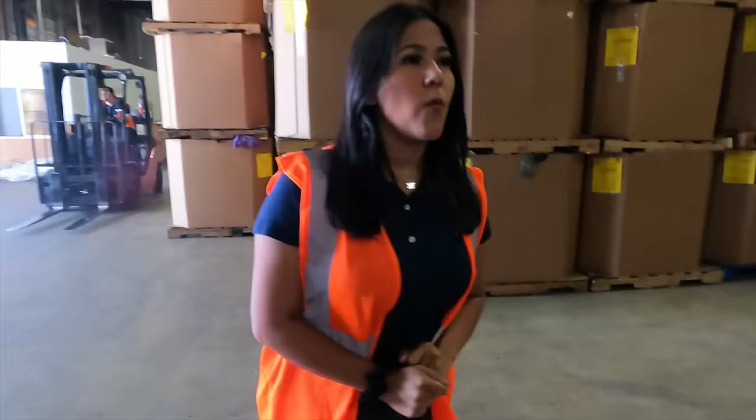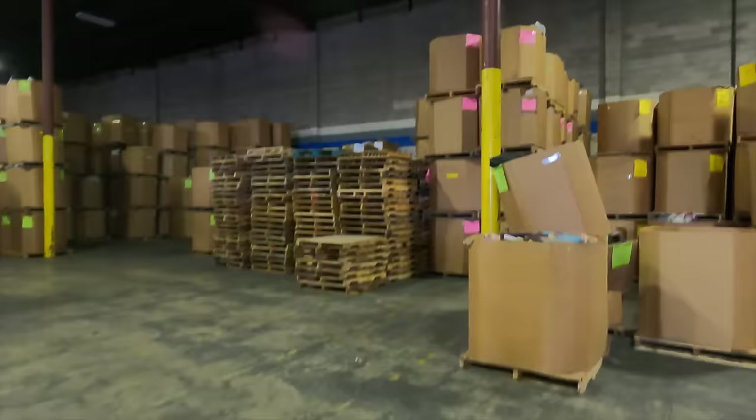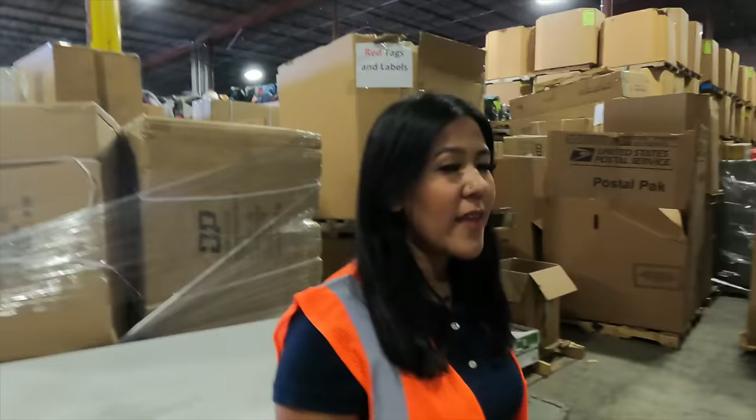Goodwill is for-profit but they also donate to different causes — can you kind of explain that? One of the biggest things that makes this location different than other Goodwills is the Easter Seals Goodwill partnership. Easter Seals does a lot of programs — that's what makes us different. Some of our locations are smaller than others, so when they have an overflow of product we store it for them. Best way I can describe it is like squirrels storing nuts for the winter — it's a lot of nuts.